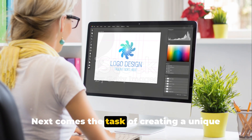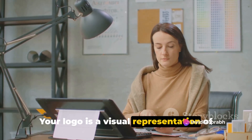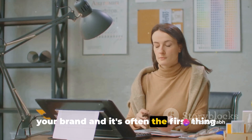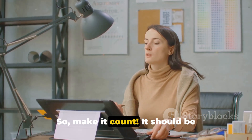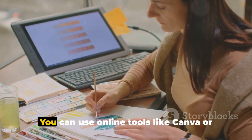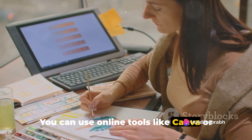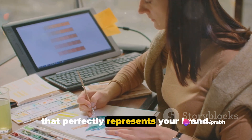Next comes the task of creating a unique logo for your shop. Your logo is a visual representation of your brand, and it's often the first thing potential customers see, so make it count. It should be eye-catching and reflective of what your shop offers. You can use online tools like Canva, or hire a graphic designer to create a logo that perfectly represents your brand.